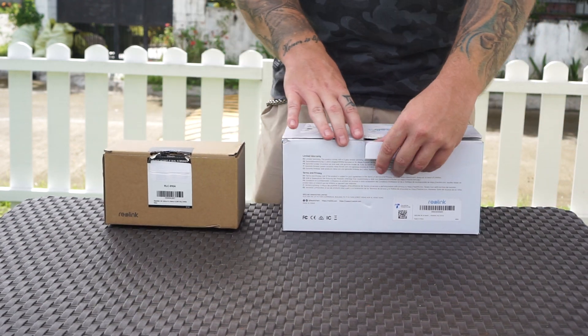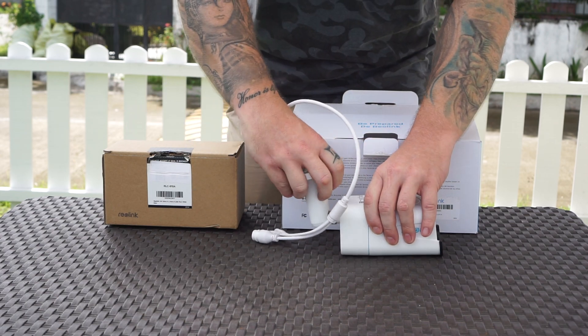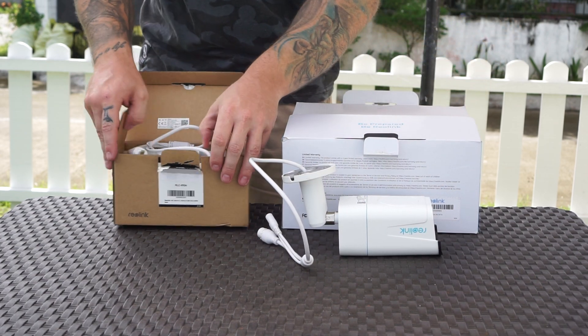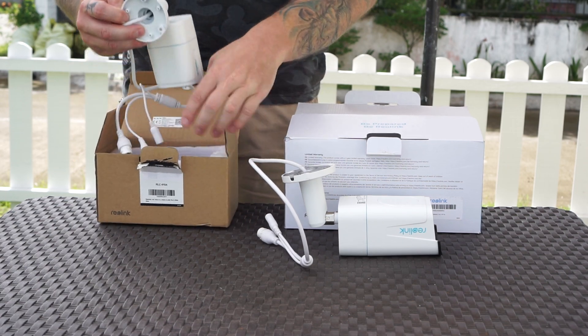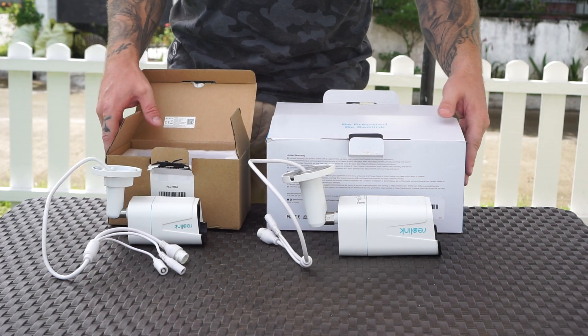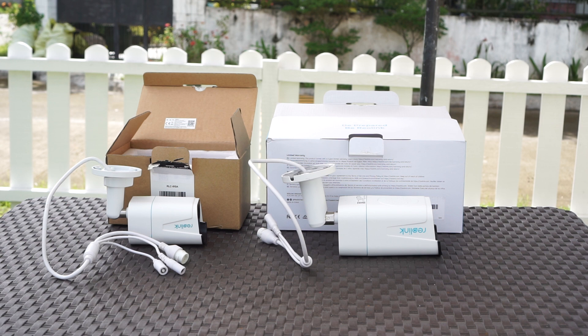What's up guys, Chris here from Security Bros, back with another video. Today we are going to compare and test two of Reolink's 4K POE bullet IP cameras, the RLC-810A and the RLC-811A, so hopefully this video will help you decide which one of these two cameras is the best for your needs.